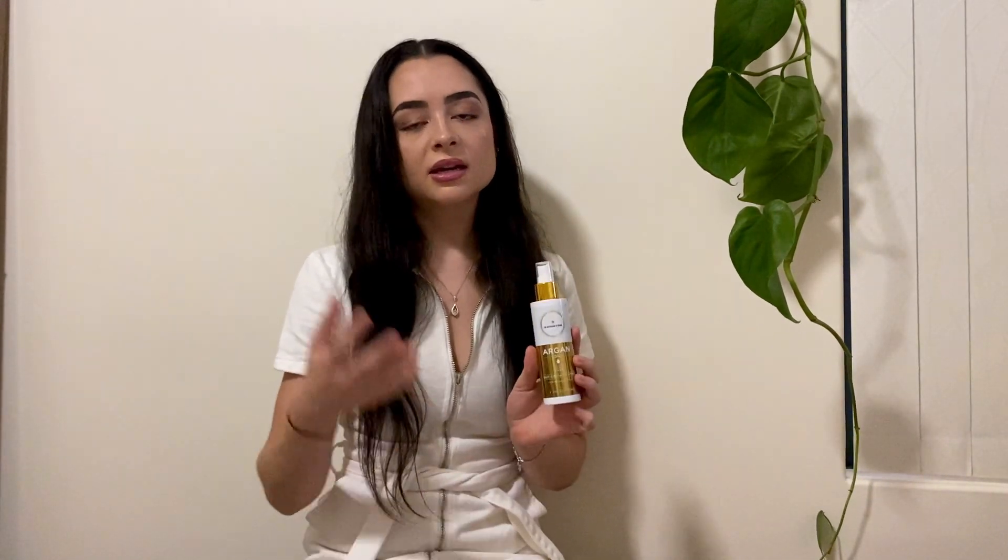Most people are worried about it leaving your hair really oily, and I have not had that problem at all — it does not leave your hair oily. It's your hair growth spray and it's also great for frizziness, which I really struggle with. It is actually my favorite product of them all.